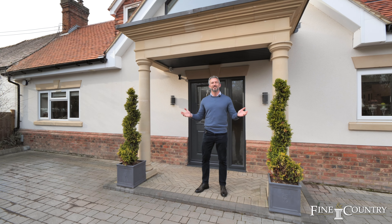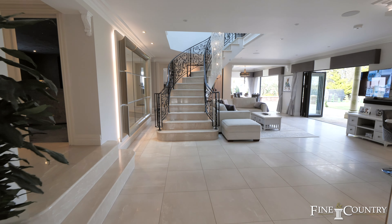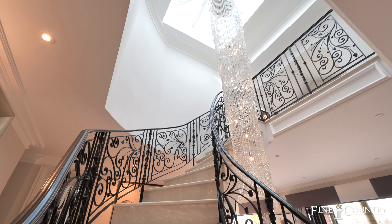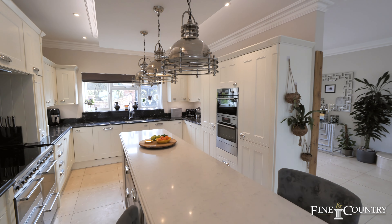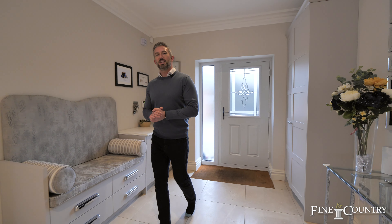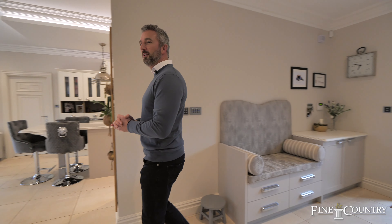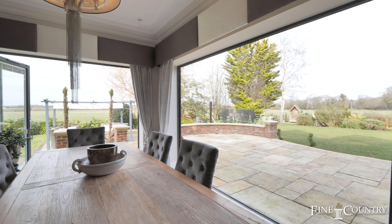Welcome to Leylandi. As you enter the house you're immediately struck by the unique and luxurious interiors which really highlight the very best in interior design.